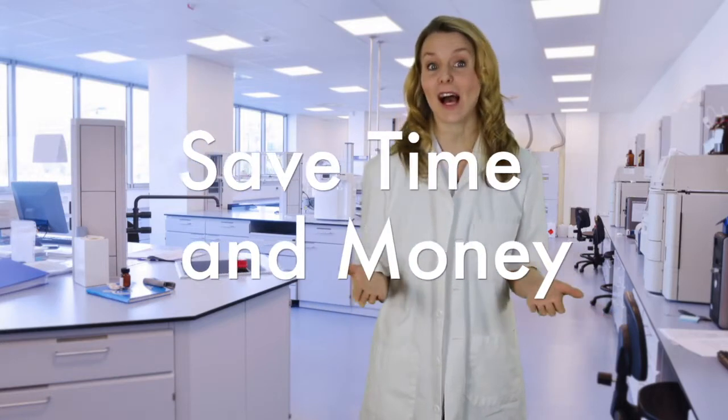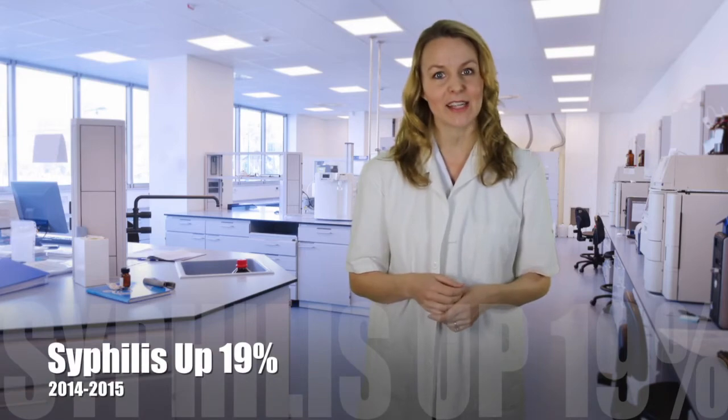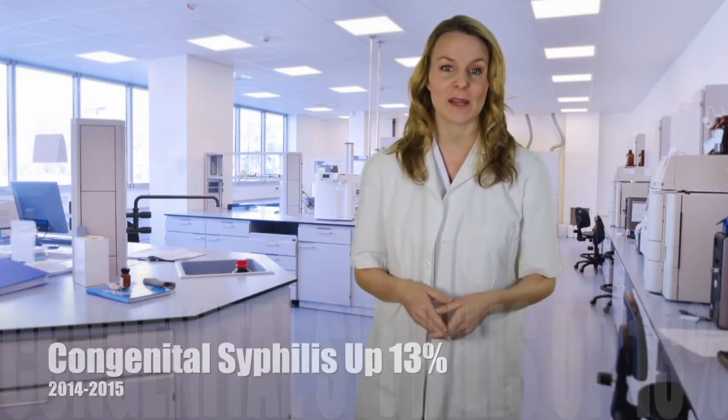With sexually transmitted disease rates surging upward in recent years, Arlington Scientific has taken steps to further improve patient care with automation that can save time and money. This advancement offers the most significant innovation to syphilis testing in the last 30 years. According to the Centers for Disease Control and Prevention, reported cases of primary and secondary syphilis rose an astonishing 19% between 2014 and 2015, and congenital syphilis increased by 13% during that same period.